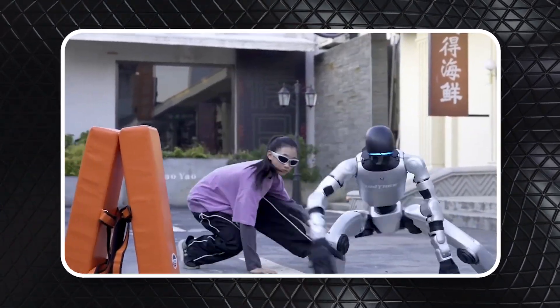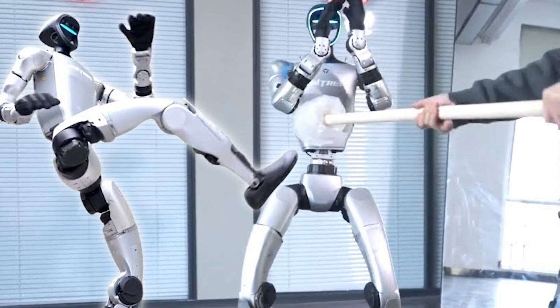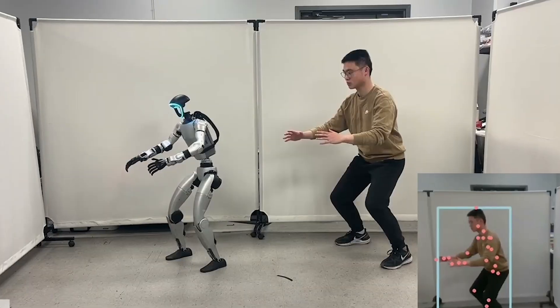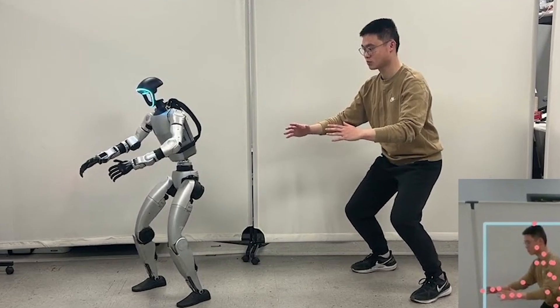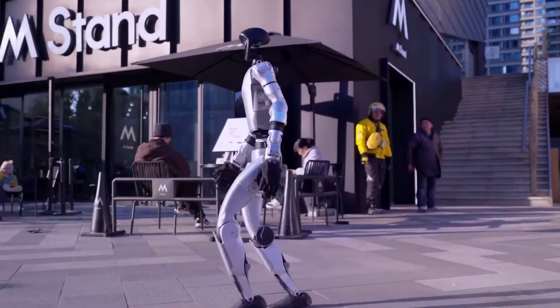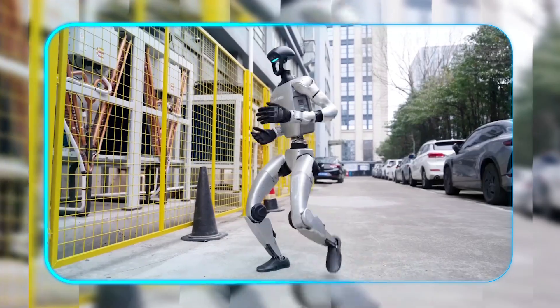That viral kung fu demo wasn't just for show. What started as stylized martial arts evolved into something far more functional — a precise, tactical disarm. Interestingly, Unitree engineers later revealed the kick intensity is actually adjustable based on threat assessment, though they've wisely capped the demo version at purely symbolic force levels. It makes you wonder what else this system is capable of when pushed to its limits.